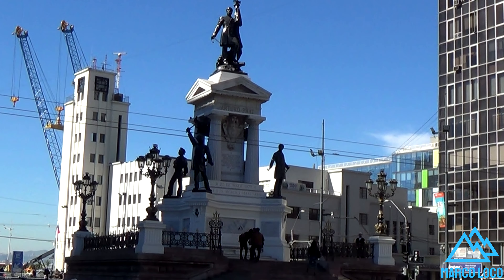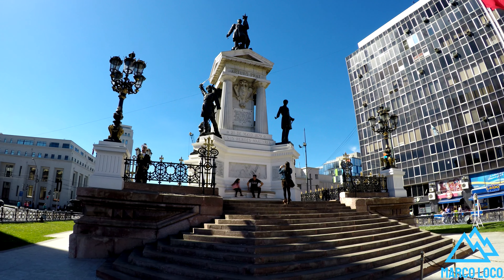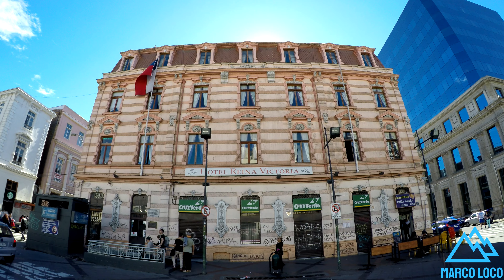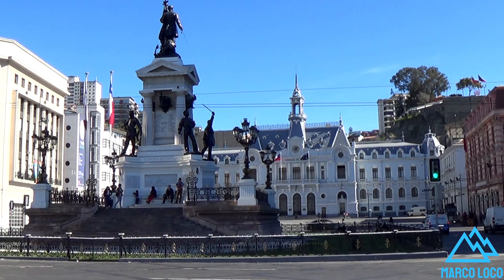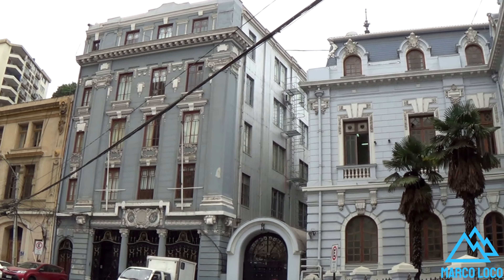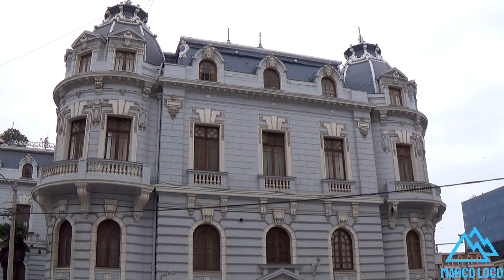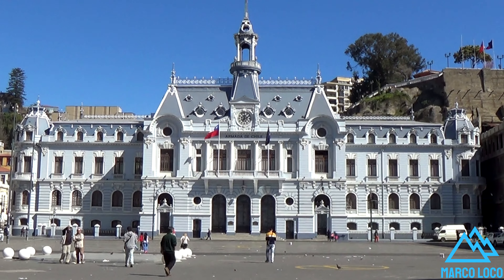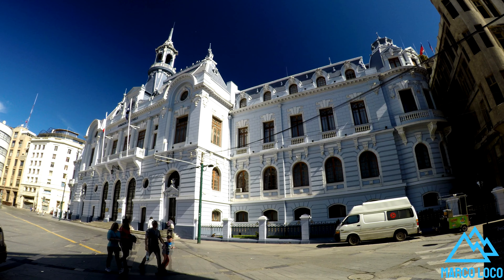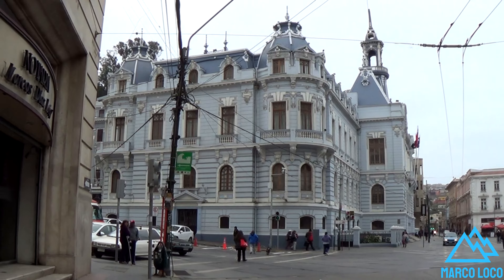Plaza Sotomayor is a square located in the center of Valparaiso. Considered the largest civic center in the city, as well as the main axis of the Barrio Puerto, important buildings are located there.